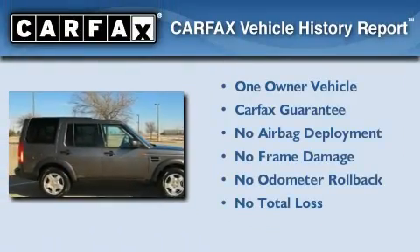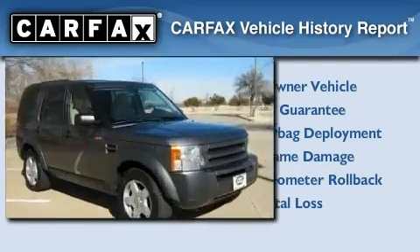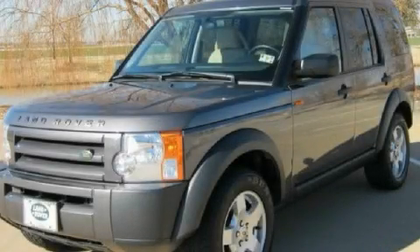This Land Rover has had only one owner, and it qualifies for the Carfax Buy-Back Guarantee. Contact us today and schedule your opportunity to see this vehicle in person.